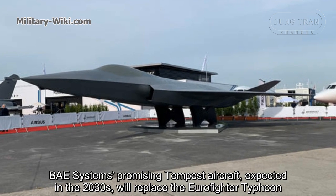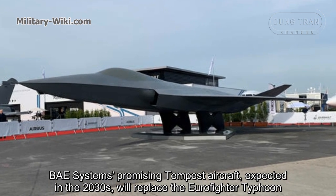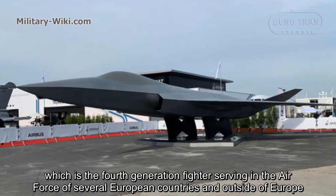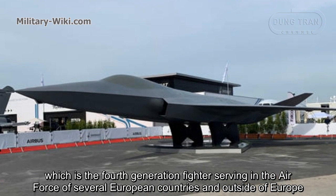BAE Systems' promising Tempest aircraft, expected in the 2030s, will replace the Eurofighter Typhoon, which is a 4th generation fighter currently serving in the air forces of several European countries and beyond.